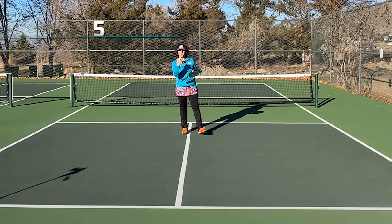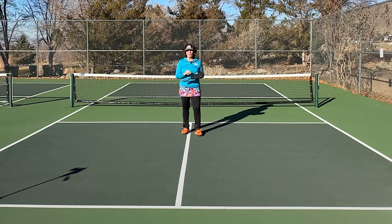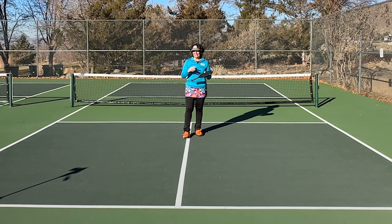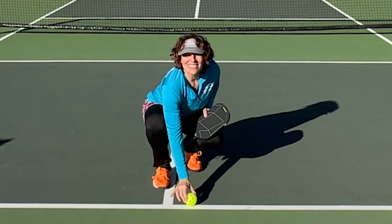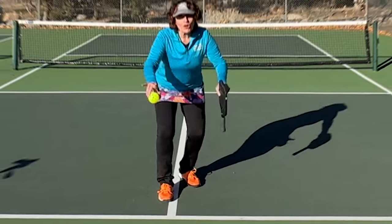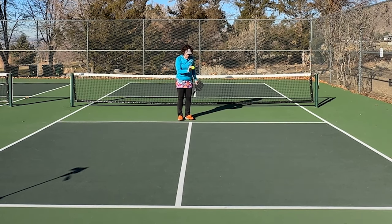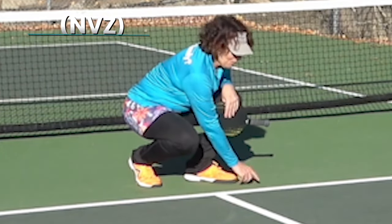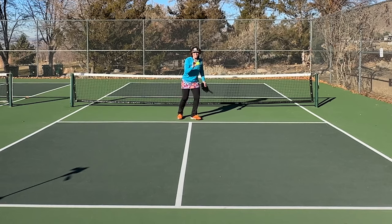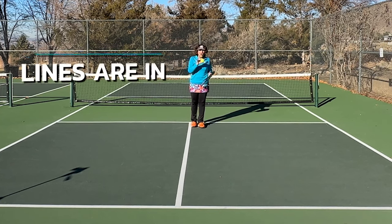Let's talk about scoring, rules, and etiquette you'll want to know before you hit the courts. Most games are played to 11, win by two. Only the serving team can score points. When it comes to line calls, if a ball hits the line, it is considered in — with one exception: on the serve, the ball must clear the non-volley zone line. On the serve only, the ball must clear the NVZ line. Otherwise, all lines are considered in.